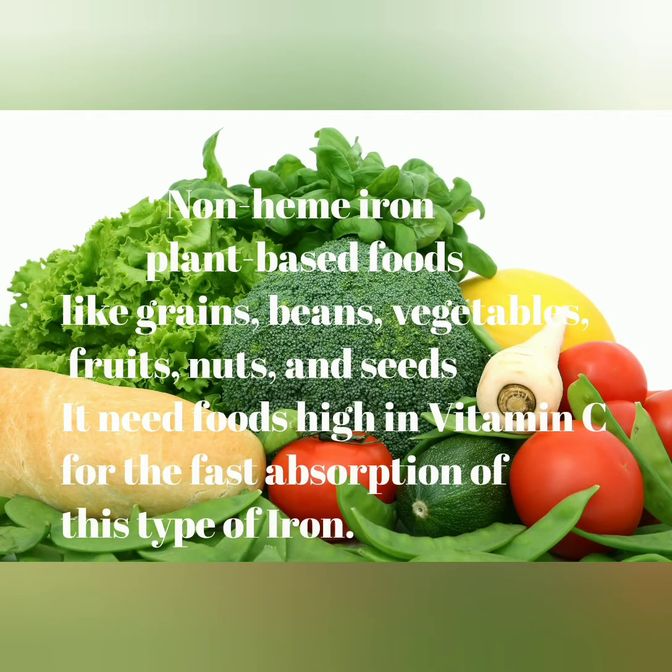We also have non-heme iron, which is the plant-based type, like grains, beans, vegetables, fruits, nuts, and seeds.